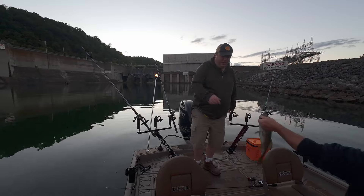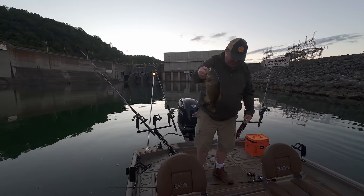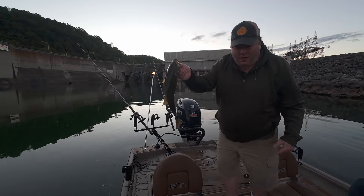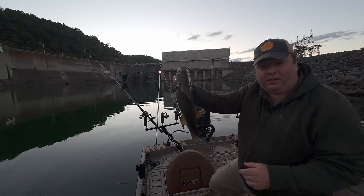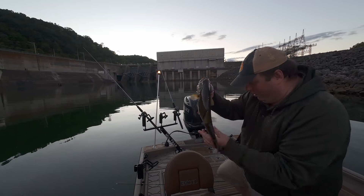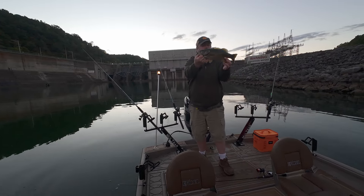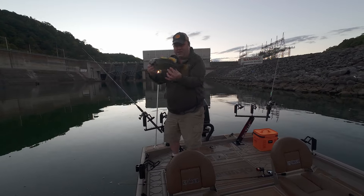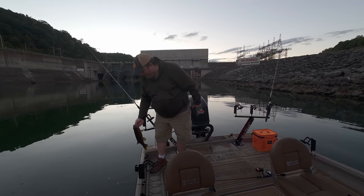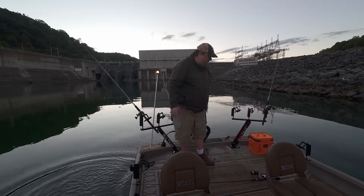Here's the smallmouth — oh yeah, there you go! Beautiful fish. I love catching smallmouth — red eyes, nice golden color. I don't know if it's showing up too well because we are early, early in the morning. Nice smallmouth, cool. Good start to the morning.